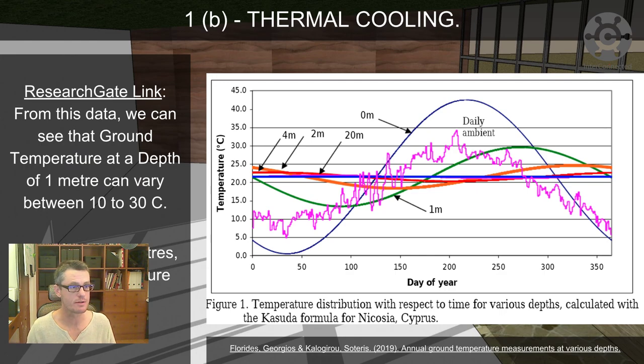Here we've got some data from ResearchGate, from a study in Nicosia, Cyprus. Not sure what their humidity is like compared to Taiwan, but looking at their summer temperatures — somewhere around 35 to 40 degrees — this spiky pink line shows daily ambient temperatures. The zero metres line shows ground-level temperatures, while the green line shows the temperature underground at a depth of one metre. You're already getting a significant drop: the surface temperature is about 42 degrees, but at one metre underground it's already down to about 26 or 27 degrees.